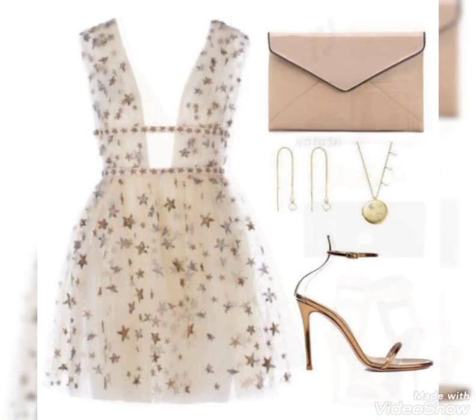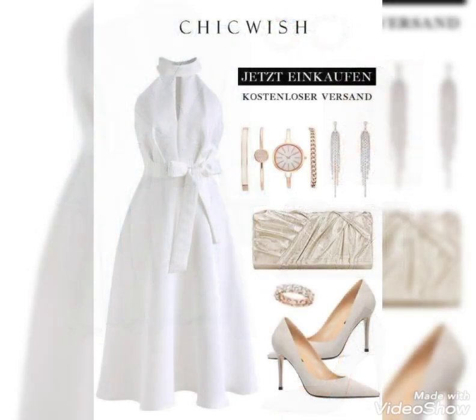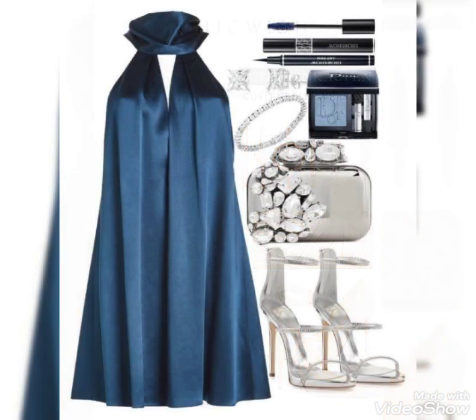Hello everyone, welcome back to my YouTube channel! How are you? I hope you all are fine and doing well. So friends, today I've brought for you very beautiful, very decent, and very stunning short frocks with matching purse, shoes, and jewelry.